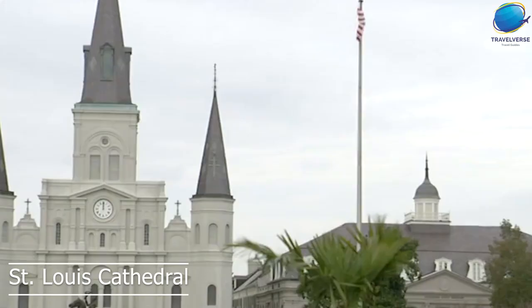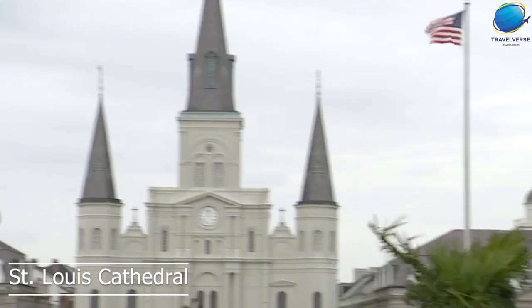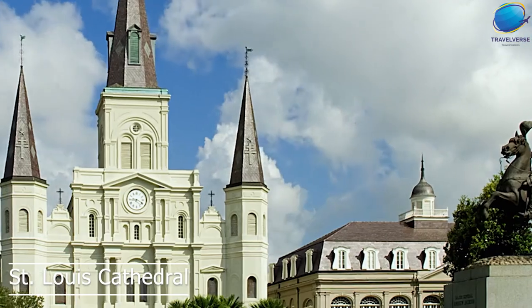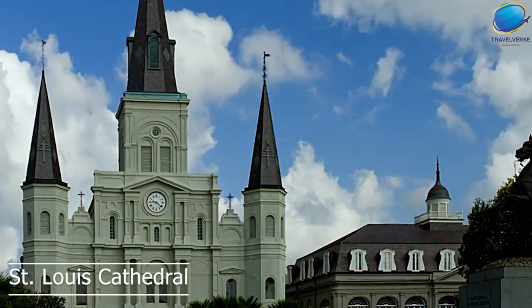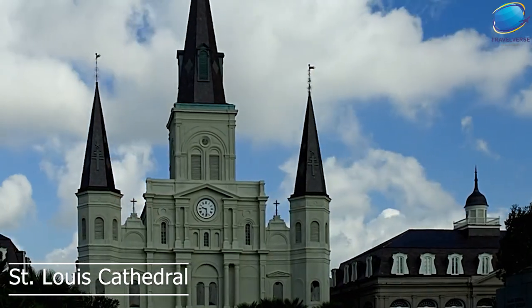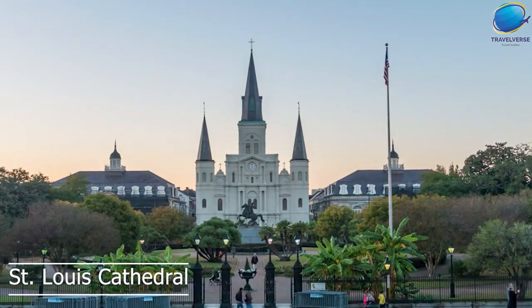Inside the cathedral, visitors can admire the beautiful artwork and religious iconography, including a stunning collection of murals and paintings. The St. Louis Cathedral is not only a beautiful and historic landmark but is also an active Catholic parish that hosts regular masses and other religious ceremonies.